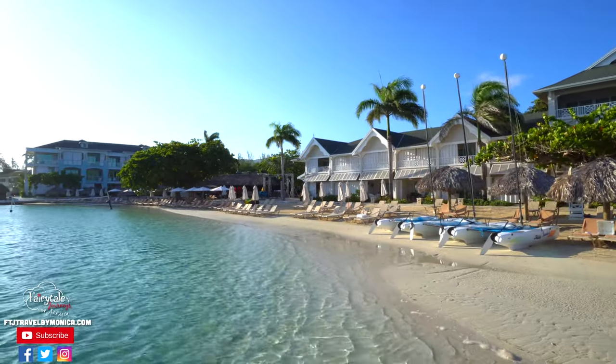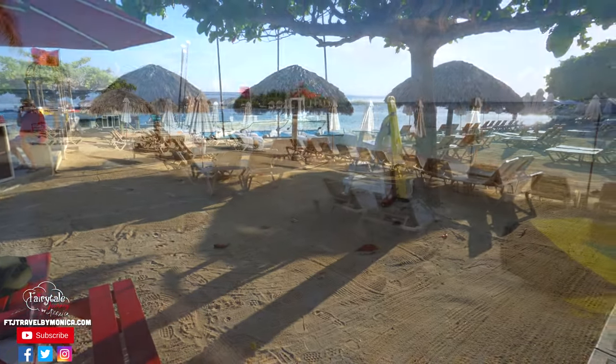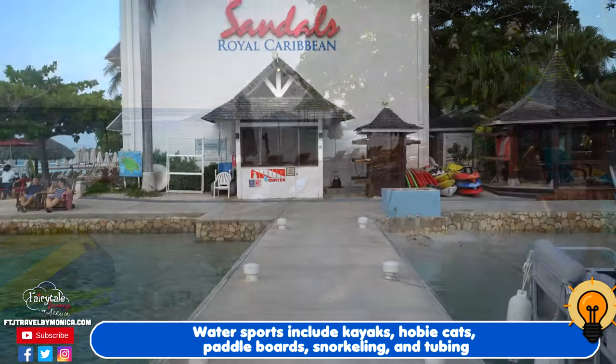Since the beach is not as big here as at most Sandals resorts, they've done a great job of not limiting any experiences. Every water sport imaginable is included, along with top-of-the-line equipment and professional instruction.